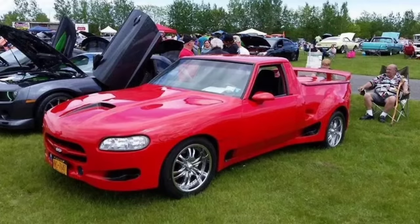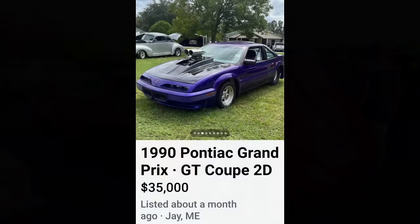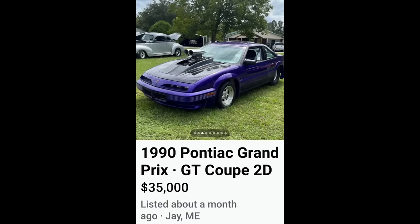Next up, a 1989 Chevrolet Caprice for $17,500. This is definitely a WTF — this thing here's got a lot going on. It's got some Dodge Viper vibes to it, it's got some Chevy love kind of vibe to it from the side. It's just all over the place.